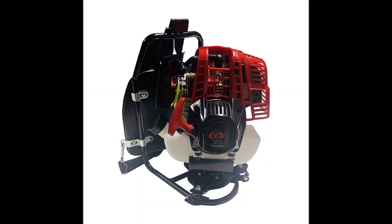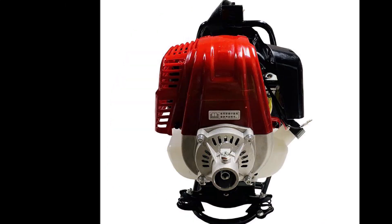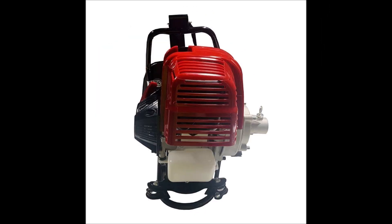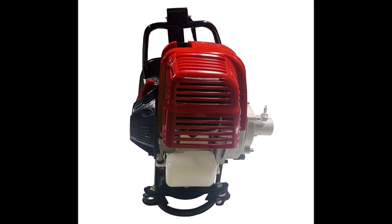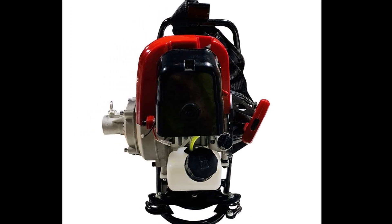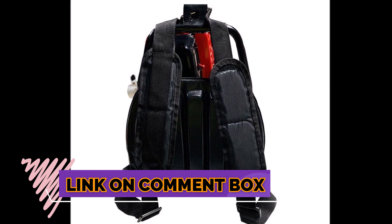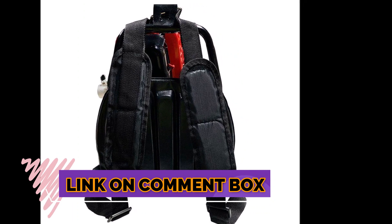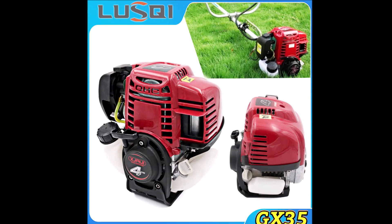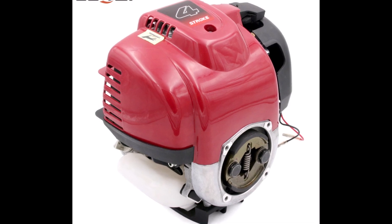The 4-stroke engine GX35 has redefined the standard for small engines. Its remarkable performance and efficiency have made it a game-changer in various industries. One of the notable features of this engine is its low emissions — unlike traditional 2-stroke engines, the GX35 produces significantly less pollution, making it an environmentally friendly choice. The 4-stroke engine GX35 meets growing environmental demands by producing fewer pollutants and reducing air pollution.